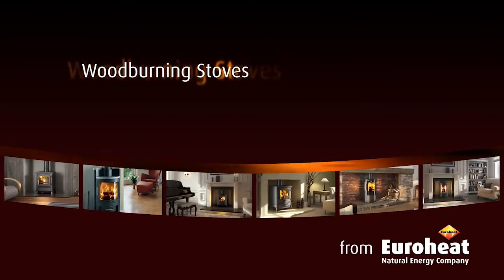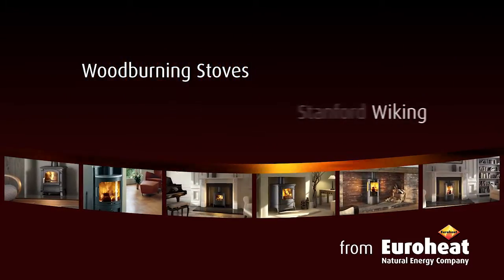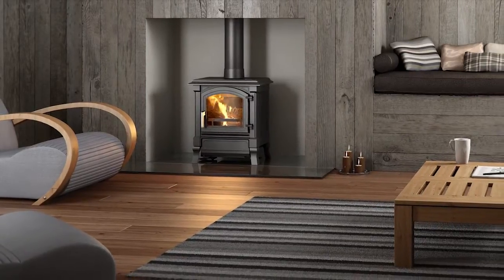The Euroheat range of wood-burning stoves is the result of over 20 years of innovation and refinement, working with some of the world's leading stove manufacturers to create products designed to fit with all kinds of lifestyles.